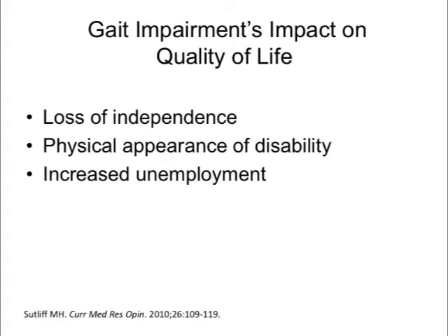The impact of gait impairment on people with MS falls primarily on their quality of life. Studies indicate that people experience a loss of independence, potential social embarrassment due to the physical appearance of disability and its associated stigma, and an impact on employability as people lose their independent mobility.